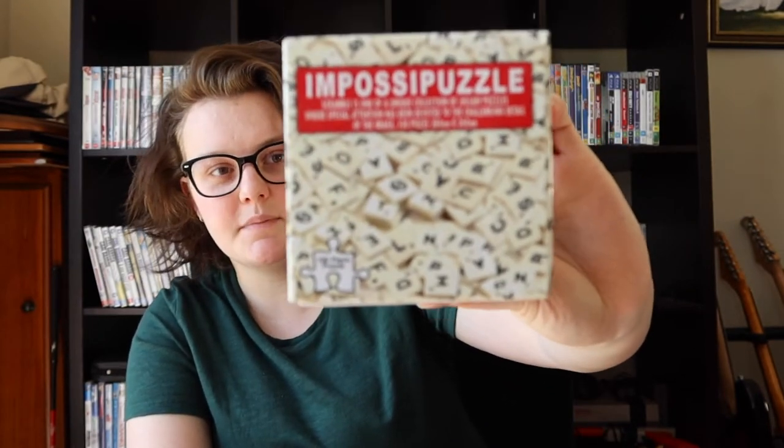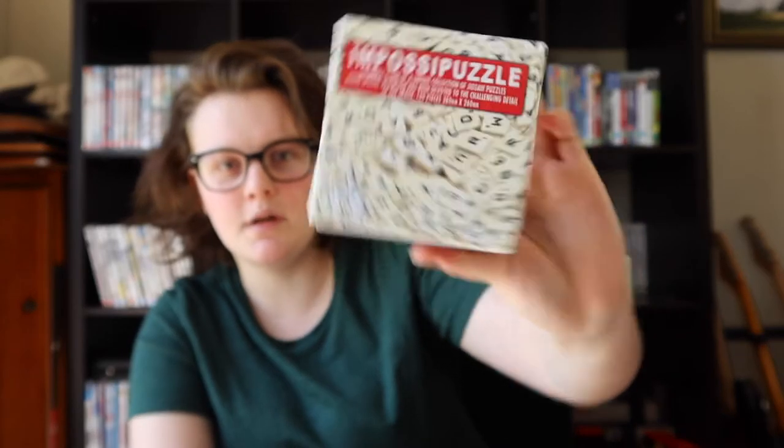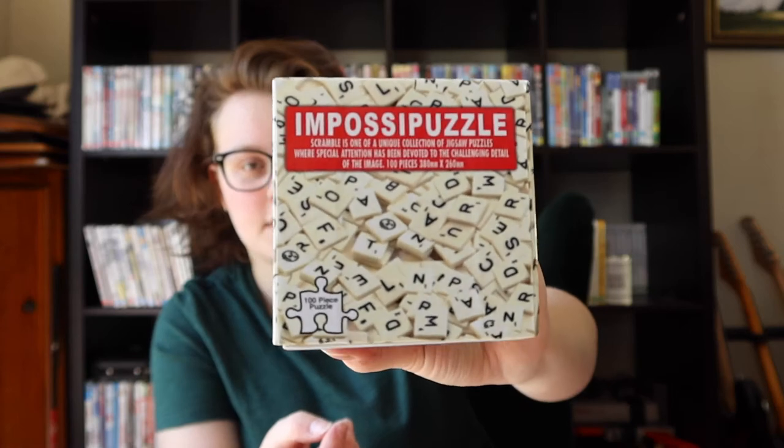This one is an Impossi puzzle, just from Kmart — 100 pieces. It's not that impossible actually; it's quite easy because it's only 100 pieces, but it's a bit of a hectic image to do.